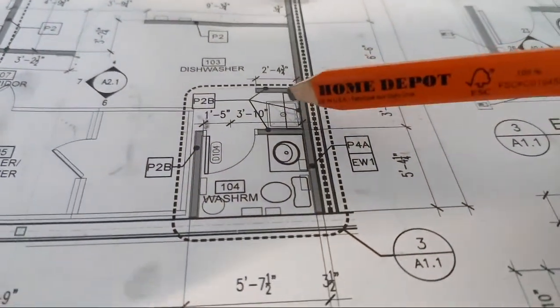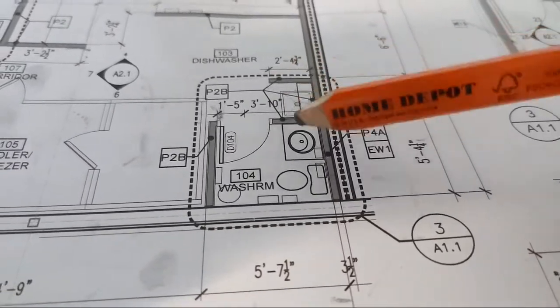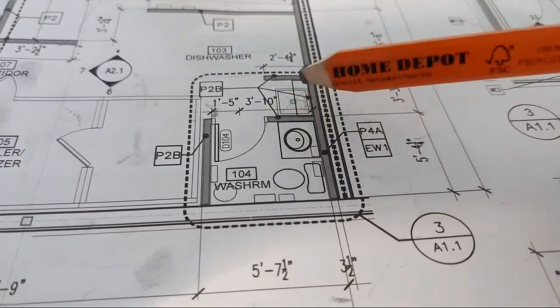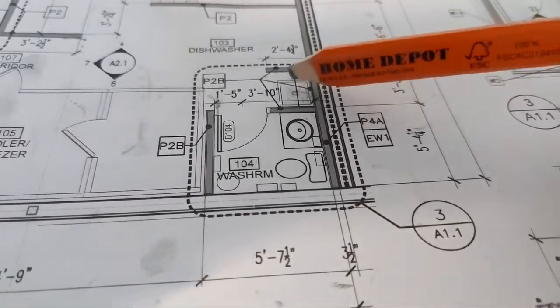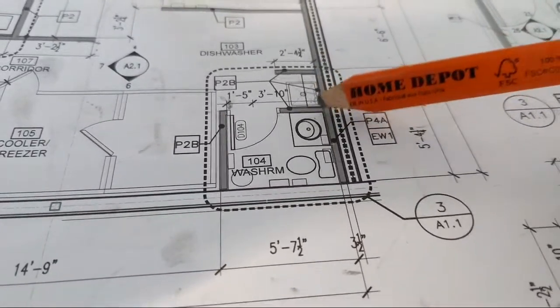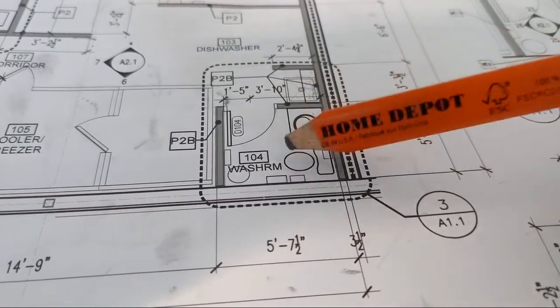Here we had to move this wall to accommodate the eight-inch - so this is eight-inch now. The distance here is smaller but it still fits the mop basin. However, this little piece of millwork is going to have to be cut because we changed from three-and-five-eighths to eight-inch, so we have to take that number from somewhere.